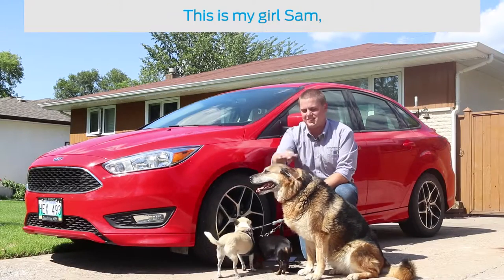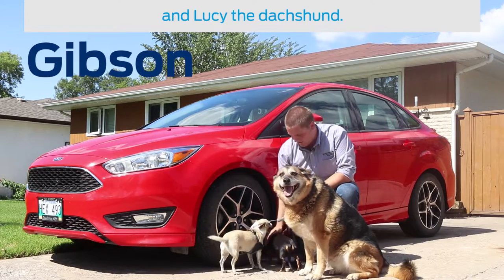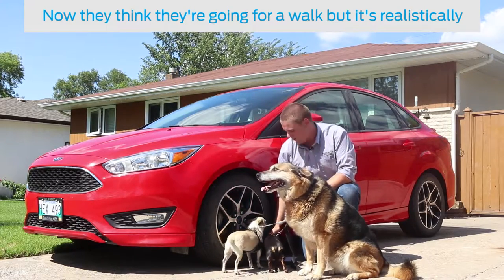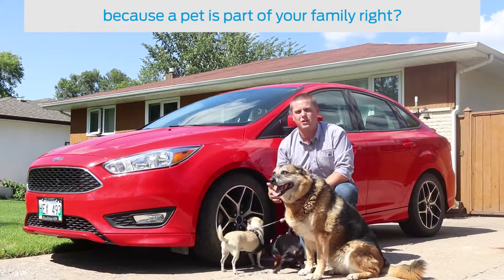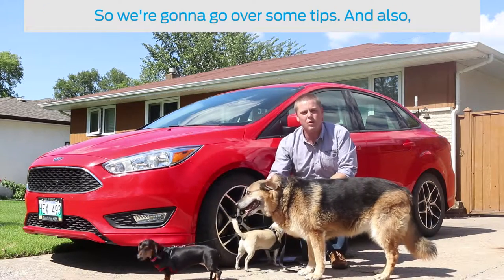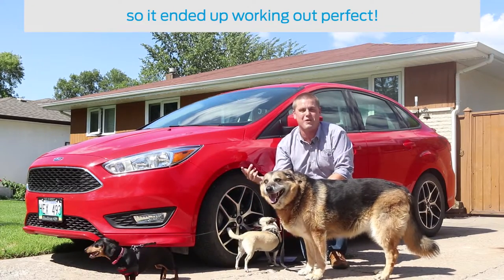Hey guys, I got some models here today. This is my girl Sam, I got Gibson here, the Chihuahua, and Lucy the Dachshund. Now they think they're going for a walk, but it's realistically the only way I can get them to stay still. I wanted to go over dog safety and traveling with your pet, because a pet is a part of your family, right? So we're going to go over some tips — and I also just needed more dogs on our Facebook page anyway, so it ended up working out perfect.